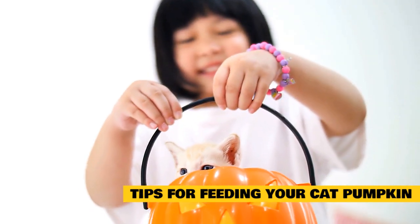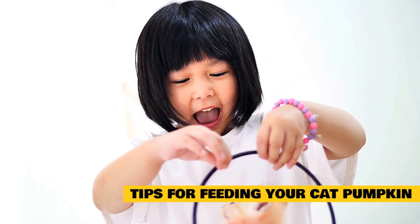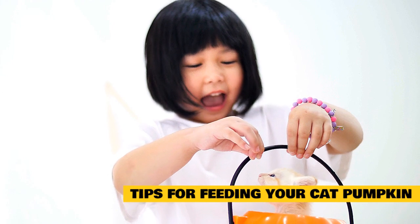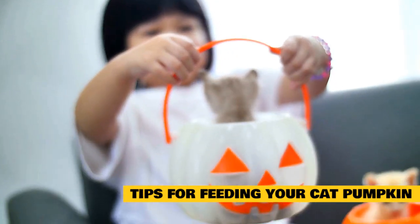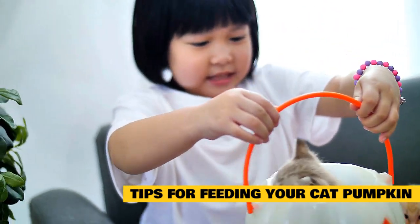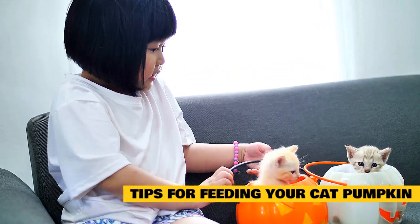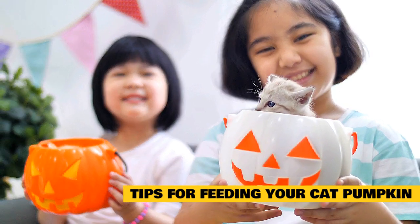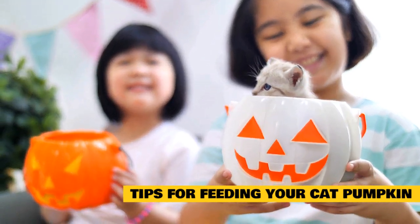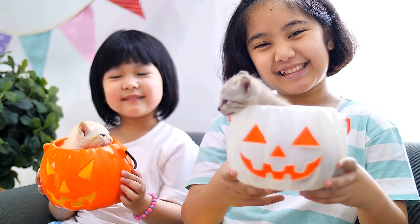Always refrigerate the leftover pumpkin between feedings. You can add pumpkin right on top of your cat's food, and most cats find pumpkin pretty tasty. It's best to introduce pumpkin slowly, adding just a teaspoon or two. As your cat gets used to it, you may be able to add a little more. Consult with your vet before making dietary changes, and only change your cat's diet gradually to avoid digestive upset. If your cat goes wild for pumpkin and you feed a bit too much, he might experience some diarrhea — if this occurs, skip feeding him pumpkin for a few meals until his tummy returns to normal.